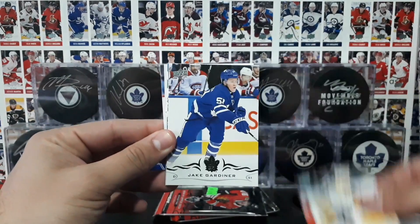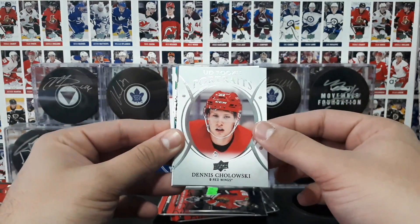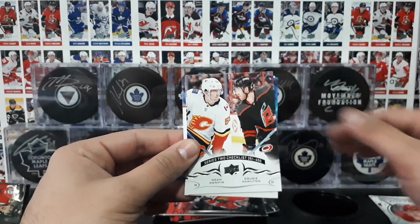Taravainen, Harvidsson, Gardner, and a UD Rookie portraits of Dennis Choloski.